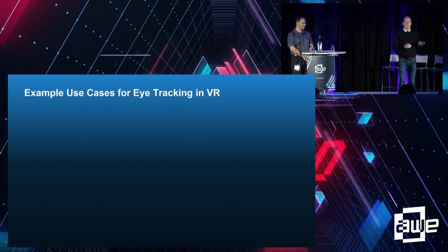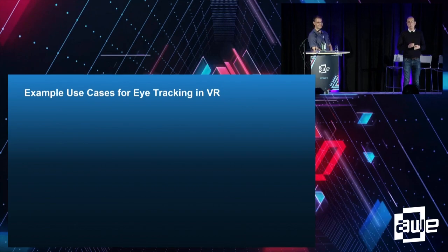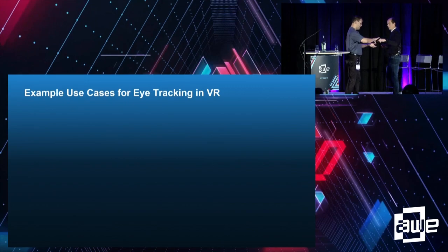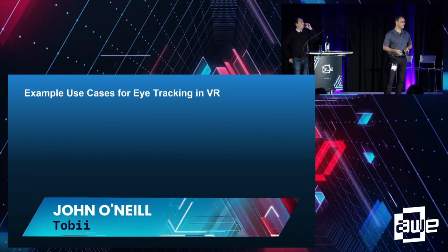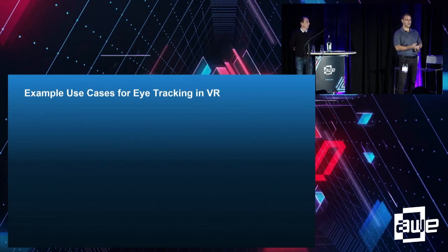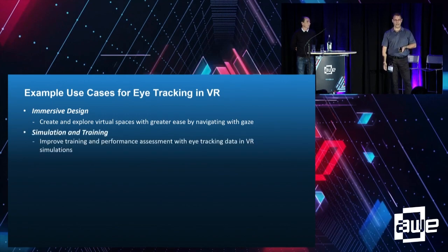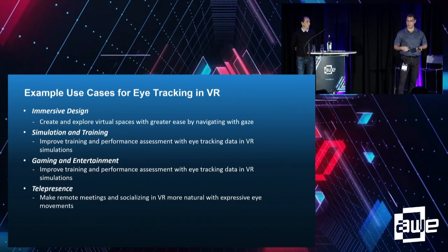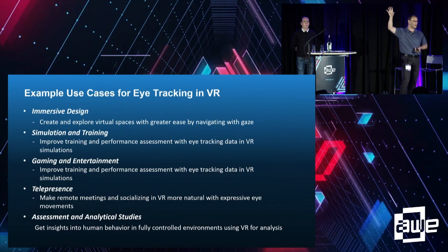I'm going to hand over to John, who's going to go a tick deeper into some of those eye tracking functionalities and success stories. A lot of times I work with and try to find companies — enterprise, gaming, training, medical applications — who are interested in why bother with eye tracking? The audience here includes developers, coders, artists, designers, and business folks.